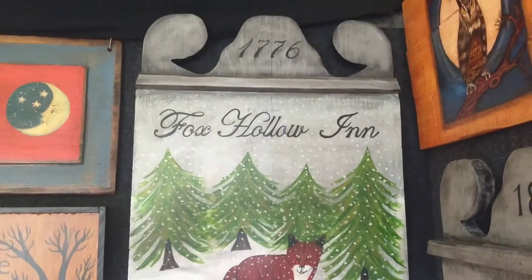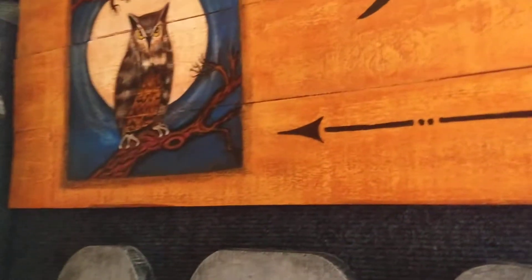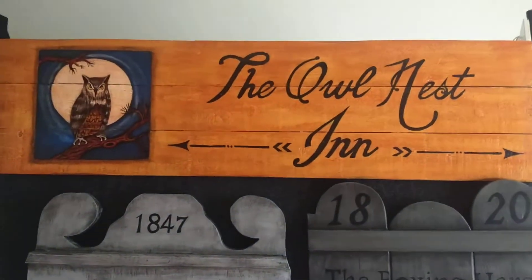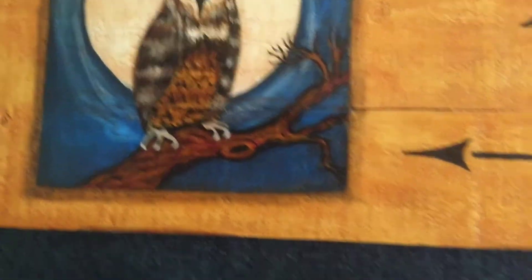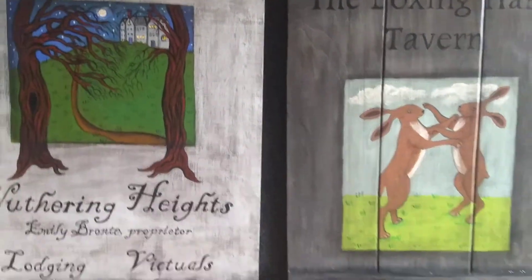And we've got to have a mermaid. A little Fox Hollow Inn. A little fox in the snow. Up here we've got a large Owl Nest Inn sign with a very mysterious looking owl.